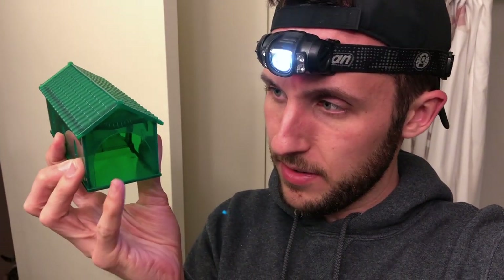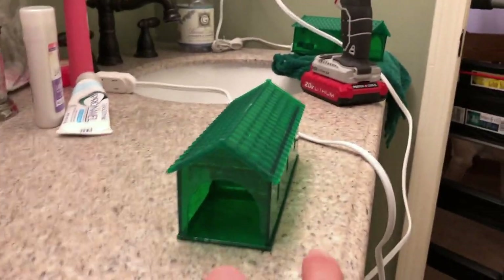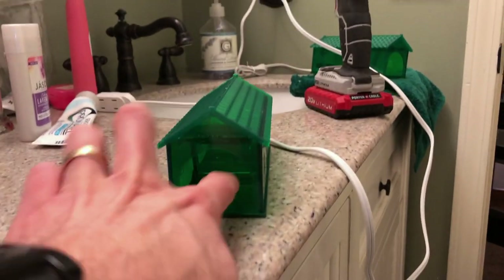So I picked up these mouse hotels on Amazon, and they're about $10 each. Basically there is a little bait section in the back, and then you have this trap door right here. When the mouse gets in there and steps on the pressure pad, the door pops shut.